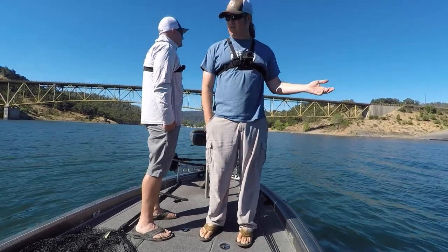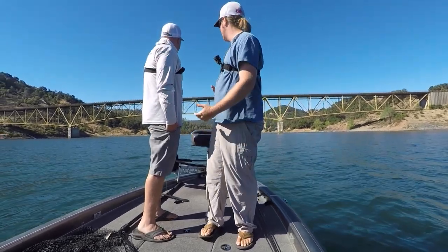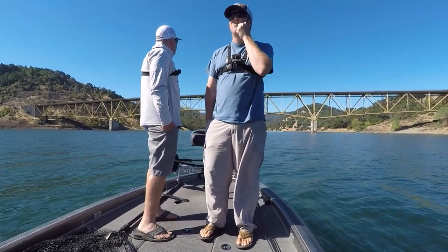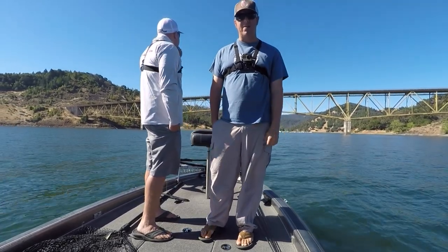The last time I was here, 10-plus years ago, it was a murky lake — that was kind of what I had in mind. Today we're looking at 10 to 12 feet of visibility. It's clear. We're definitely having to rethink and maybe tie up some lighter rigs, but we're going to take a look and see what we can find.